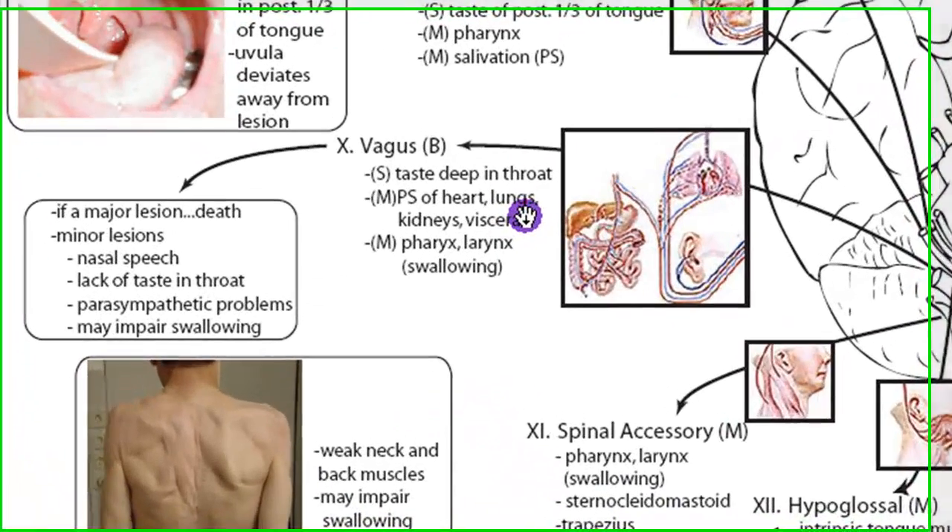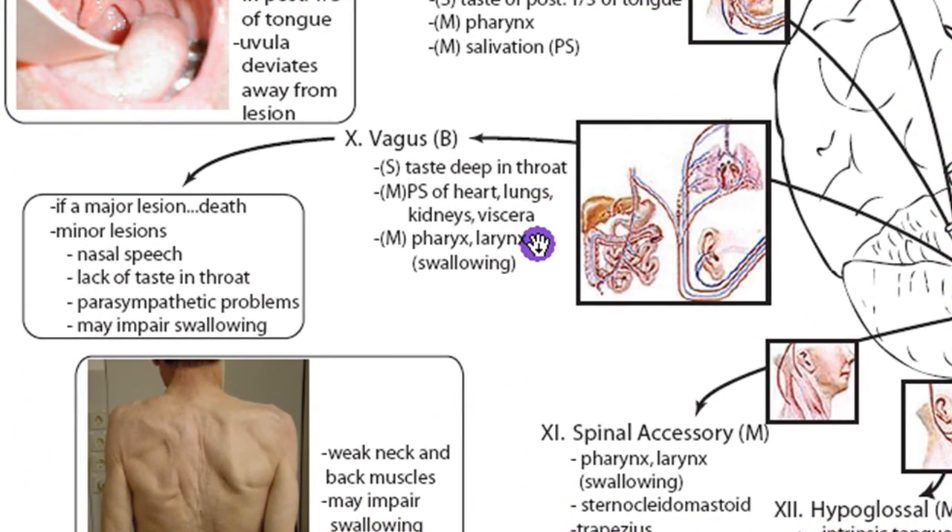The vagus also controls the pharynx and larynx, so it's important in swallowing. A major lesion is death, because the vagus slows the heart — if you lose the vagus, the heart speeds up rapidly and goes into cardiac arrest. Minor lesions can pick off part of its functions: you can get nasal speech from paralysis of the pharynx and larynx, lack of taste in the throat, other parasympathetic problems, and impaired swallowing.